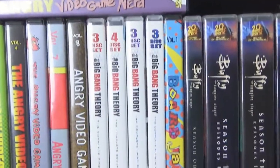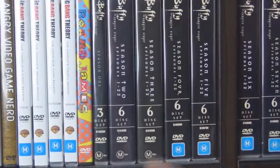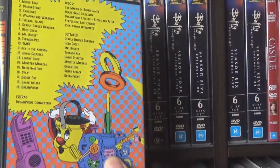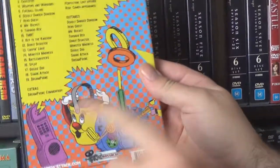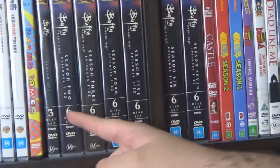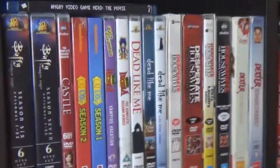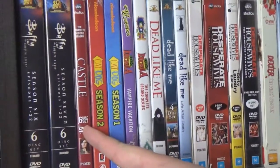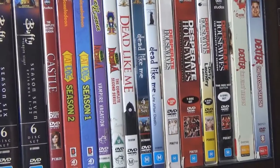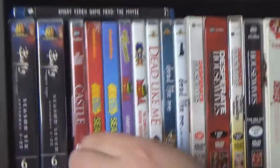We have Big Bang Theory — I've only got the first four seasons so I really need to pick up more; there are eight at least now. Then we have Bored James, which is another series, kind of a spin-off of Angry Video Game Nerd, and it gets really dark real quick. We have all of the Buffy, which me and you have both watched together. Then Castle — I've got only the complete second season, and I've completely lost track of where it's up to now.